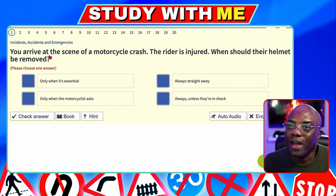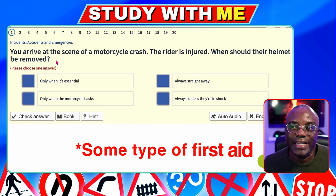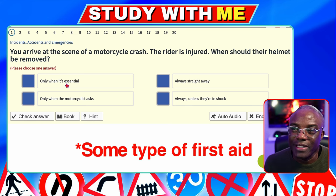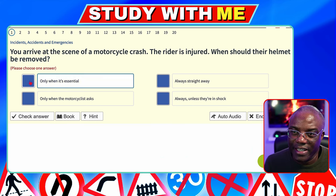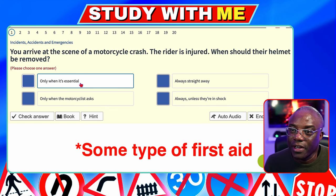The first question: you arrive at the scene of a motorcycle crash. If the rider is injured, when should the helmet be removed? The helmet is designed to protect the skull, so the only time it needs to be removed is if you're going to give some first aid. Only when it's essential. Always straight away — no. Never — because it protects the skull, so leave it on if not necessary. So, only when it's essential.